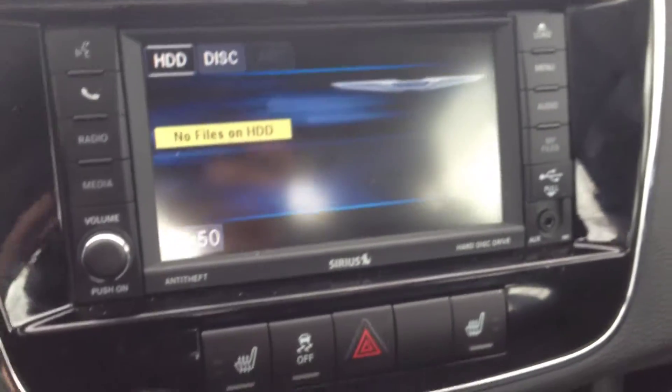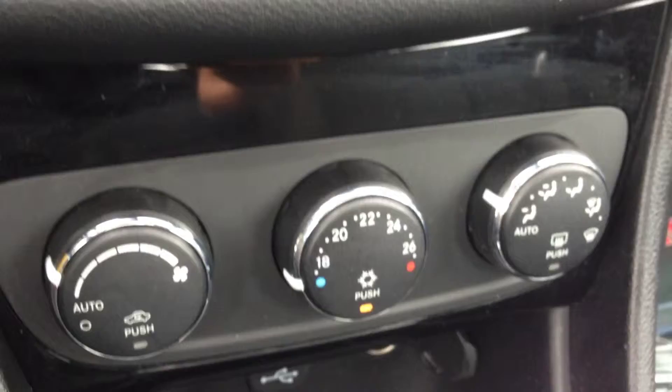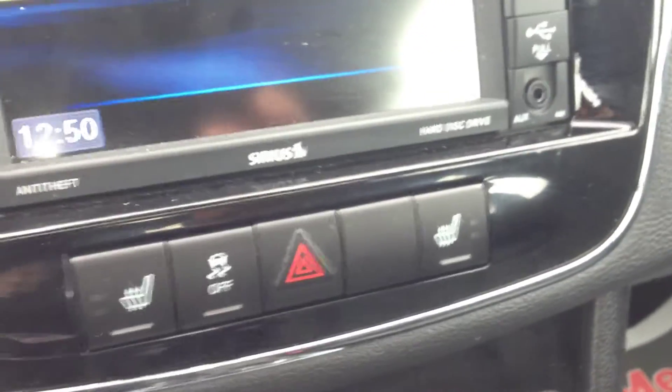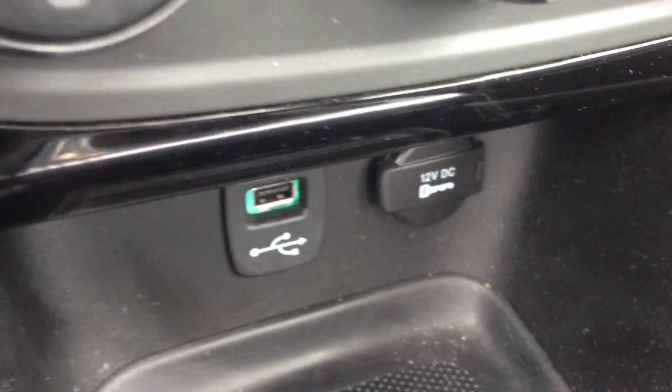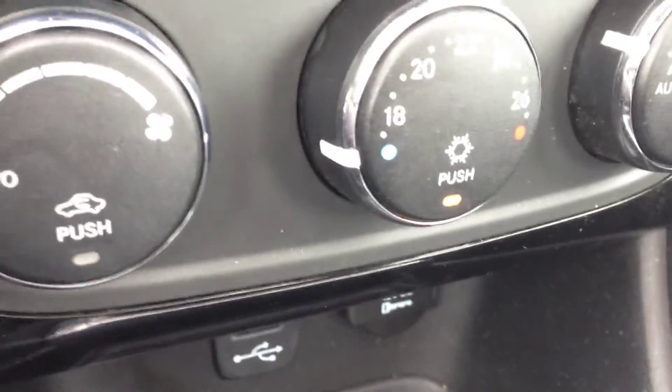Below this we have our heating and cooling center with air conditioning and front window defrost. We have heated seats for driver and passenger side — excellent for the winter. We also have a USB port for charging; hook up your iPhone and charge it, plus a 12-volt power outlet for any accessories.